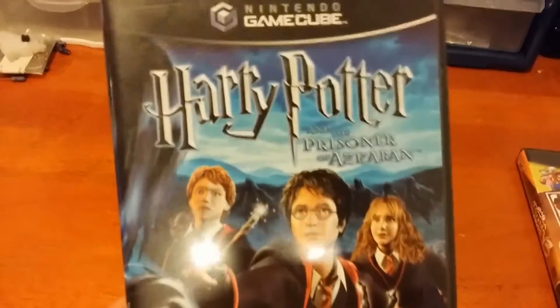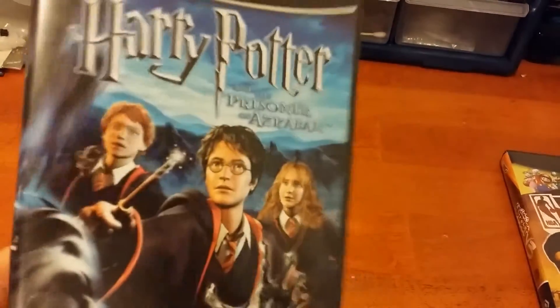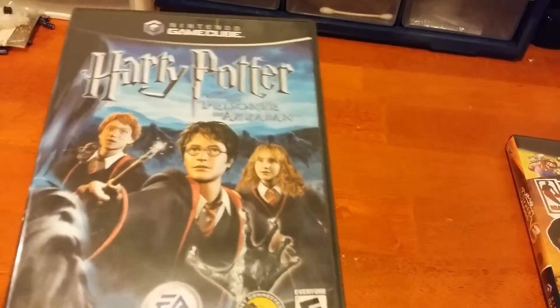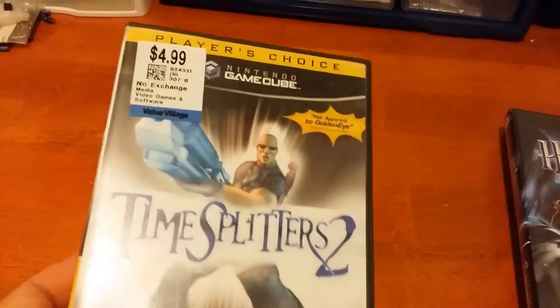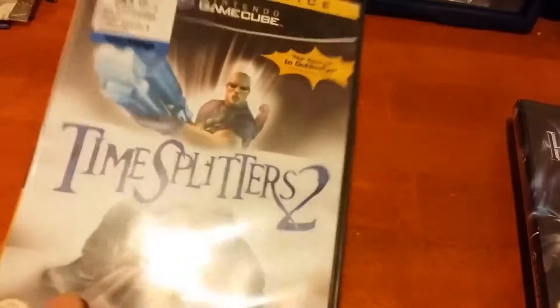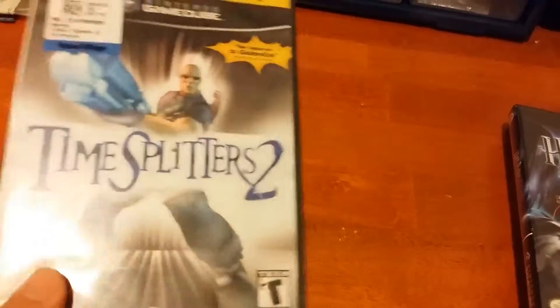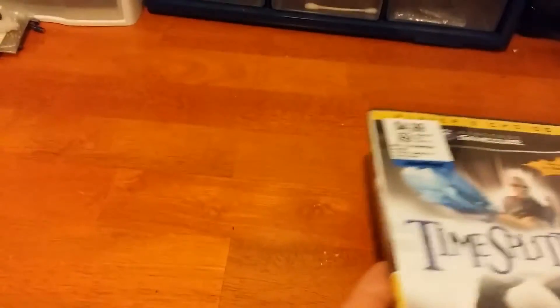I have another one: Harry Potter and the Prisoner of Azkaban, the third Harry Potter movie, and a really good one. This makes the second to last Harry Potter game that I need for this system in order to have all of them. The last one I need is the Sorcerer's Stone — believe it or not, the first game in the series is actually the hardest to find on the GameCube. Next I have TimeSplitters 2. This one's a Player's Choice game, but I have a hard time finding it out in the wild. It's in good condition and it's a fun first-person shooter. I have TimeSplitters 3 already, which is the harder to find one, but I'm glad to finally get this one in my collection.